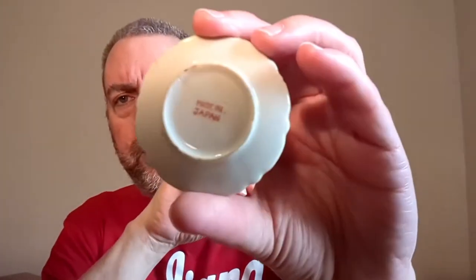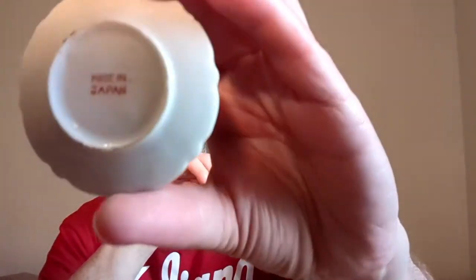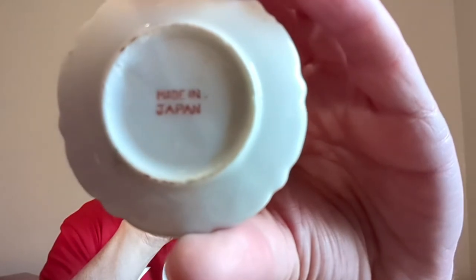I don't even know what this is. This might be a dollhouse thing — it has a chip in it, but I don't really care since it didn't have much value anyway. It is marked 'Made in Japan.' Probably like a little dollhouse tea set or something. It was from the stuff-a-bag sale, so of course I could just stuff that in the bag with no issue.